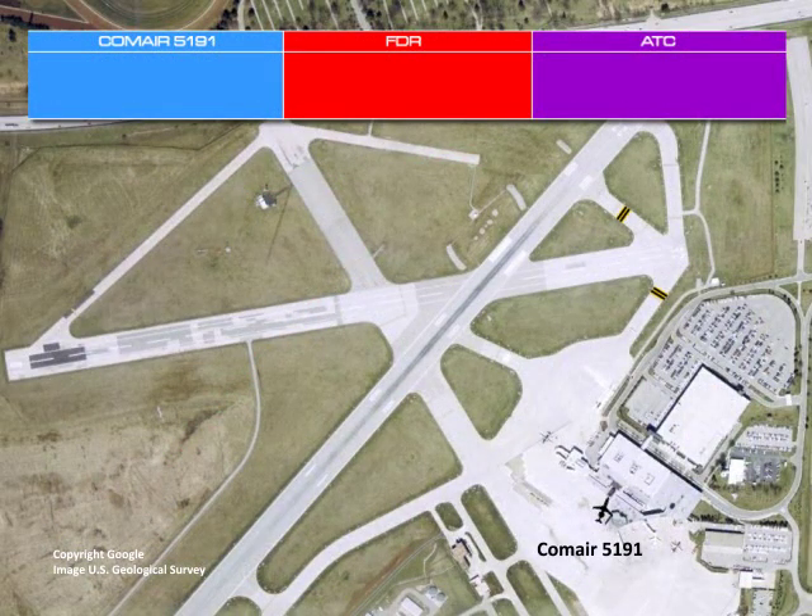On August 27, 2006, at approximately 5:36 local time, the crew of Flight 5191 boarded the airplane and began normal pre-flight activities. Weather conditions at the airport were 8 miles visibility, broken clouds at 5,000 feet, and no precipitation. Night visual meteorological conditions existed. Sunrise was at 7:03, and the moon was below the horizon.